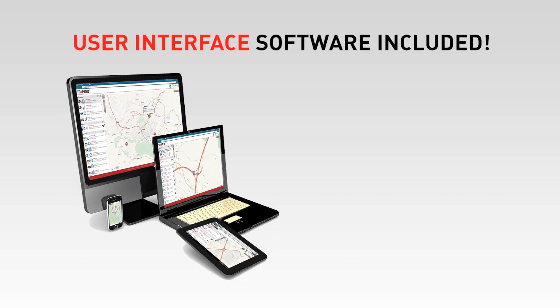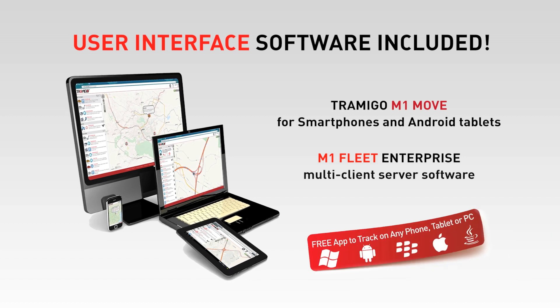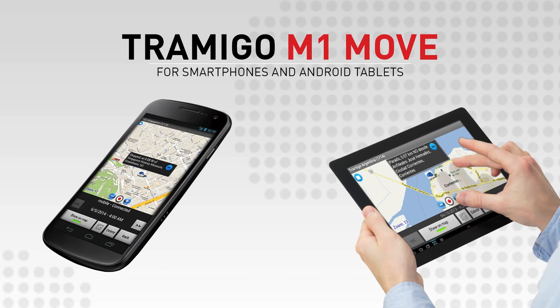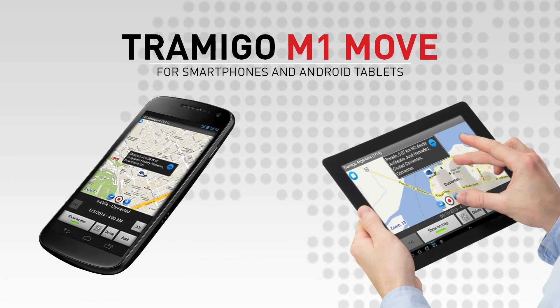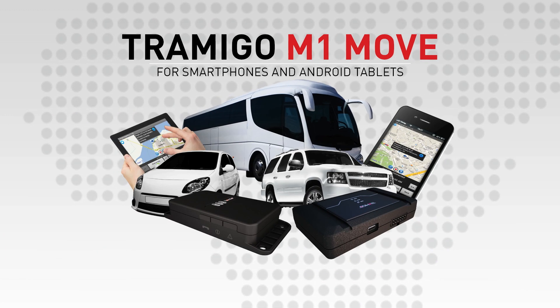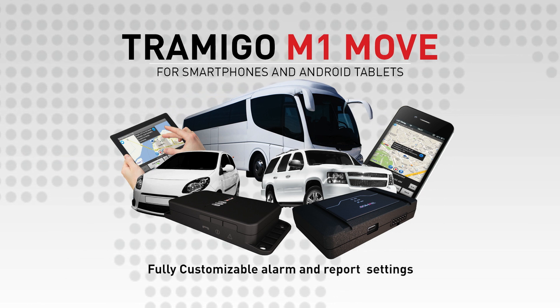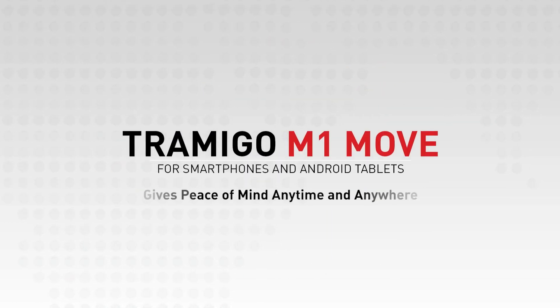Tramego's advanced user interfaces — the M1 Move app and M1 Fleet Enterprise software — have been updated to give the best support to the new T23 series products. M1 Move Android is by far the most popular smartphone and tablet interface software, with thousands of satisfied users around the world. Ideal for private vehicle owners and small fleet owners, it can also be used as real-time mobile access to larger fleets for alarm and exception reporting. M1 Move gives peace of mind anytime and anywhere.